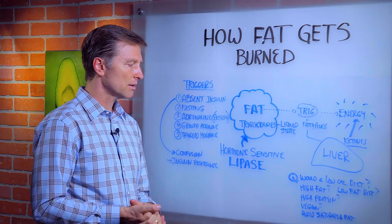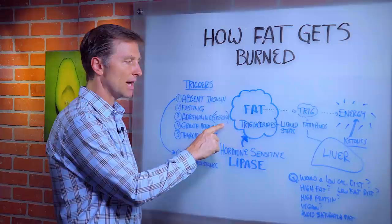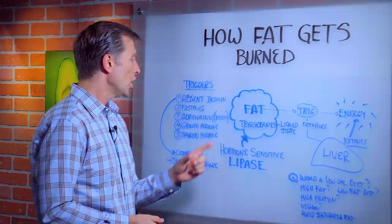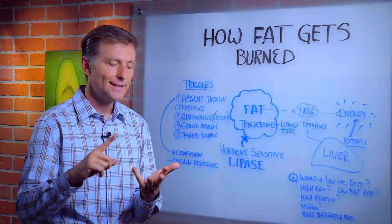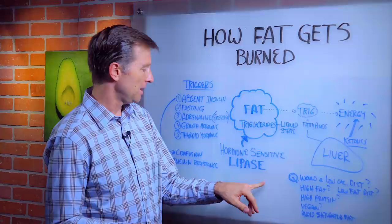Another trigger is adrenaline from exercise, which will trigger the lipase enzyme to help you dissolve fat. Growth hormone is also a trigger for lipase. Growth hormone is stimulated by intense exercise, sleeping, a small amount of protein, and intermittent fasting. Thyroid hormones will also trigger lipase.